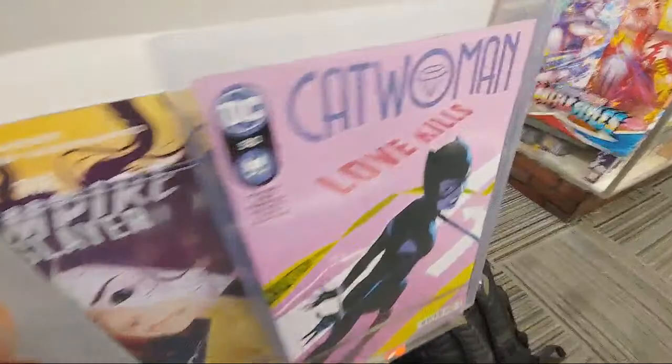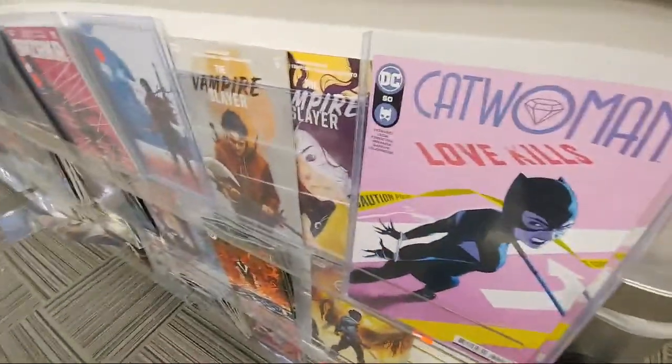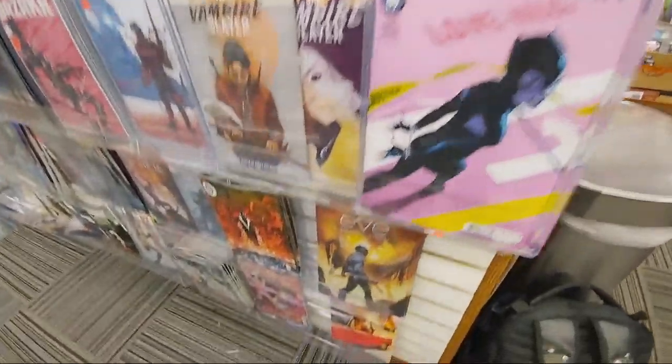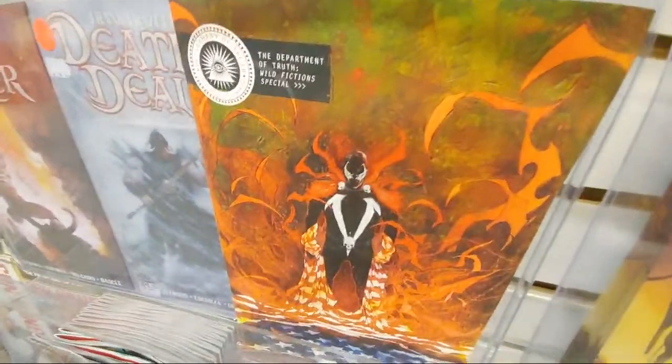If there's anybody who's a G.I. Joe fan, you got the last one over there — the variant cover that came out a few weeks ago on issue 300. Until they were a retailer. You got the Spawn mashup on Department of Truth.